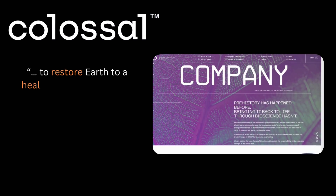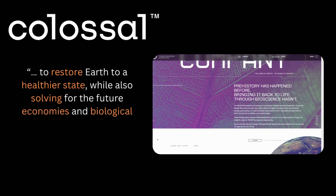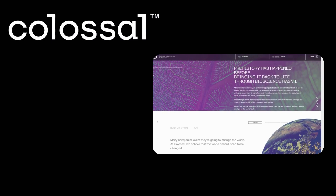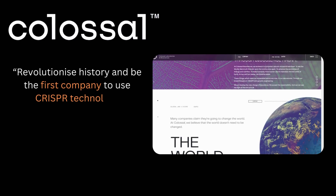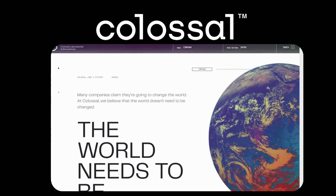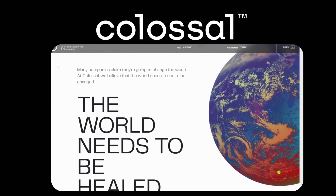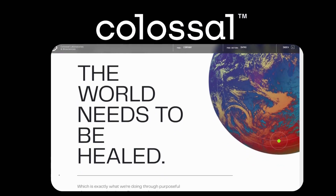Colossal's mission statement is to "restore Earth to a healthier state while also solving for the future economies and biological necessities of the human condition." Their goal is to "revolutionize history and be the first company to use CRISPR technology successfully in the de-extinction of previously lost species." They seem to not only focus on bringing extinct species back, but also on restoring the ecological balance of the environment.